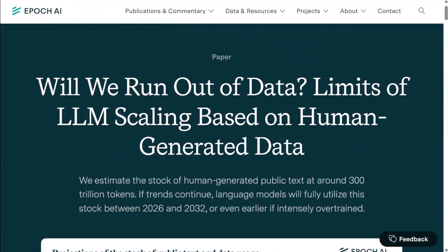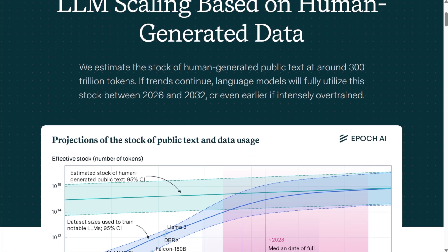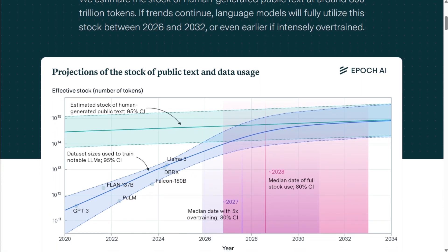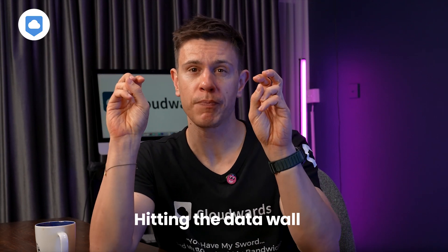A paper written by six AI experts predicts that between 2026 and 2032, AI models will have consumed virtually all publicly available human-written texts on the internet. It could happen even sooner if companies continue with their aggressive training practices. The tech industry calls this hitting the data wall — a point where companies have exhausted the publicly available data they've relied on to train their AI systems. This explains why companies are scrambling to secure new sources. Without fresh data, AI development will stagnate and companies risk falling behind in the race to build smarter, more capable systems.